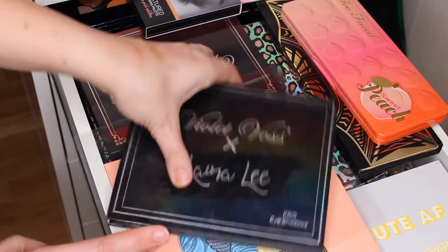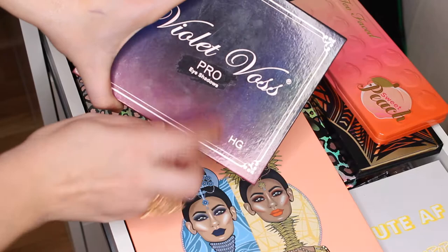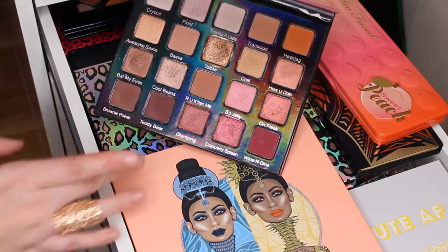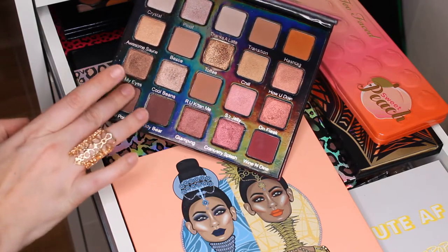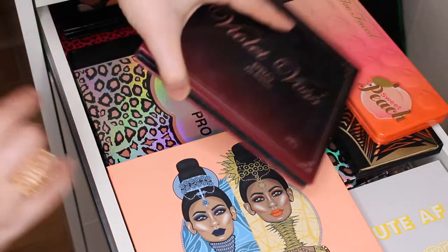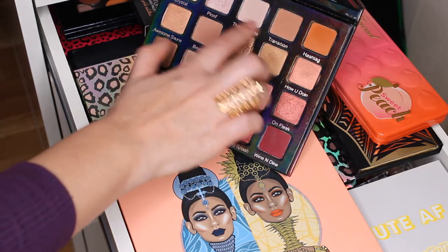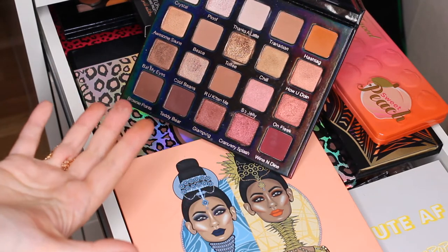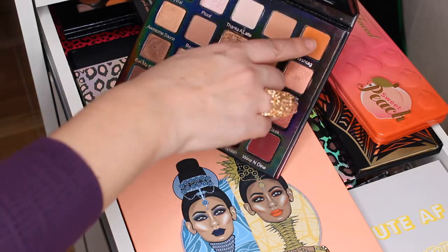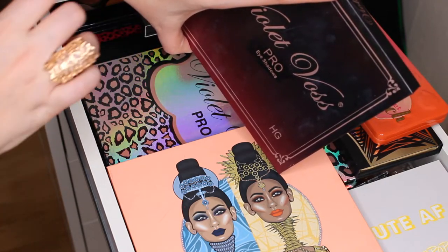Then I have the other Violet Voss eyeshadow palette — this is the pro eyeshadow. This one is also beautiful and it really speaks to me for fall — these nice brown shades are very nice. The only problem I have with this palette is that the names are kind of coming off. But it's a beautiful palette, and this one shade is so special — I haven't seen this shade in many palettes.